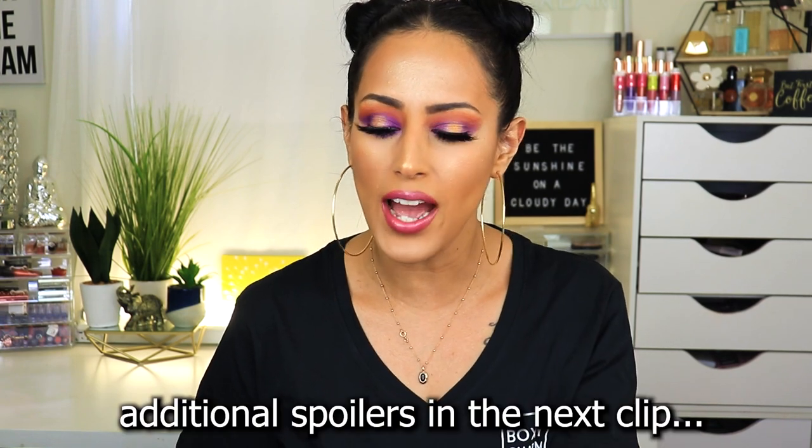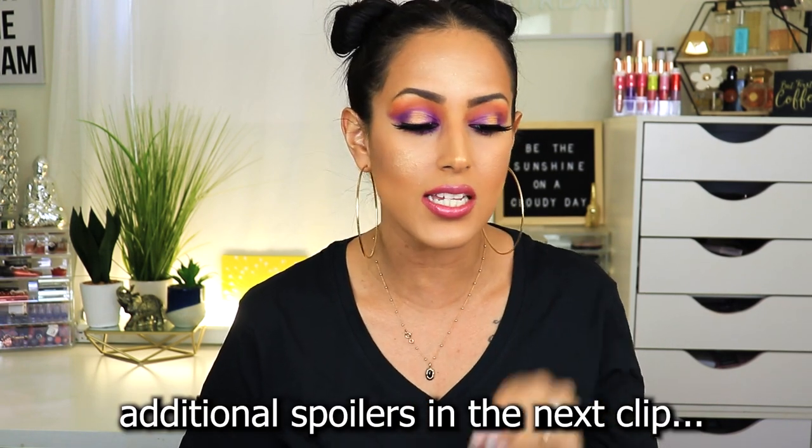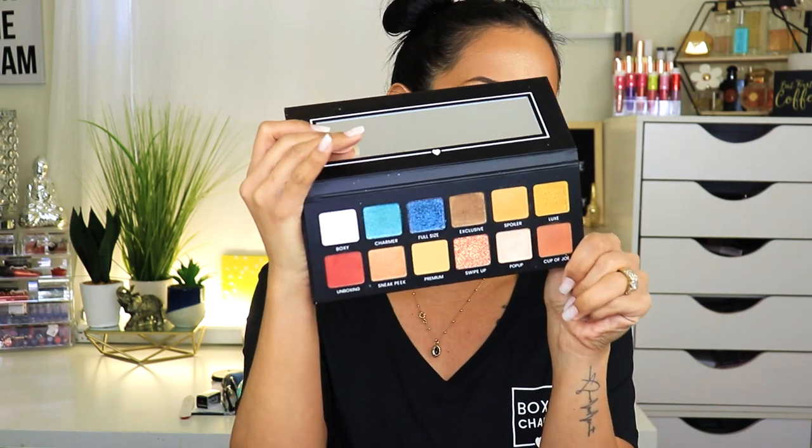Now let's get into spoilers because you guys have been asking questions — what's in base, what's in Luxe, what's in Premium? The only spoiler available right now for the base box is the palettes. The first one is the BoxyCharm branded palette — I've talked about it on my channel so many times. I did a full tutorial on Instagram and I'll be filming another look for you guys. I'll link the swatches in the description box. This palette is beautiful.